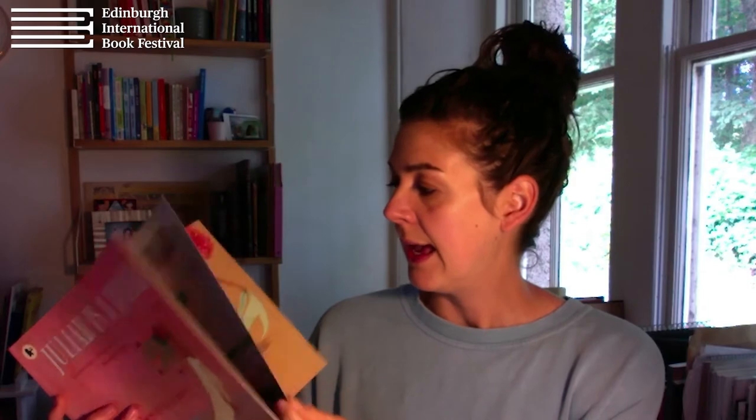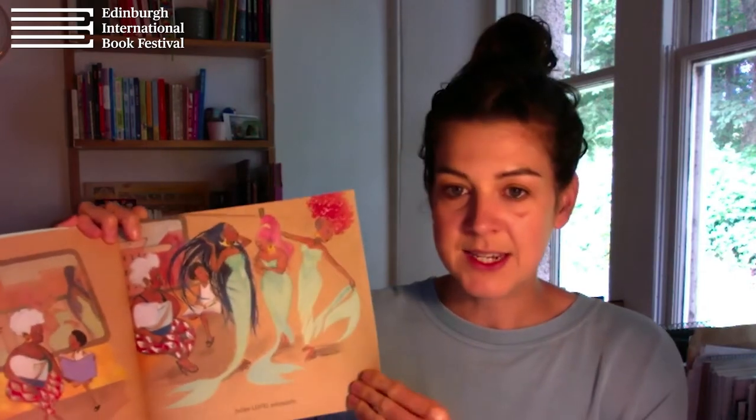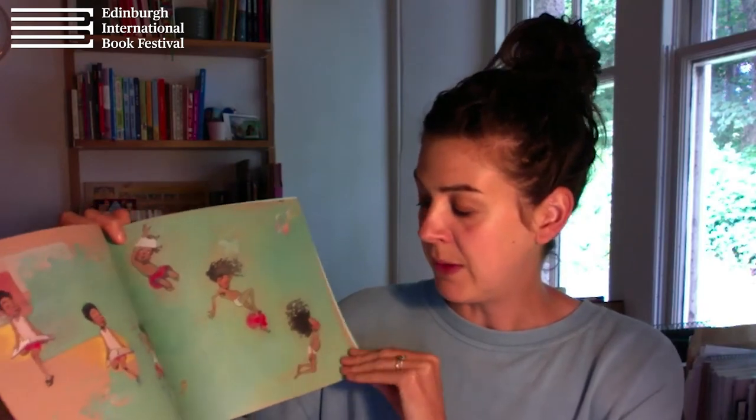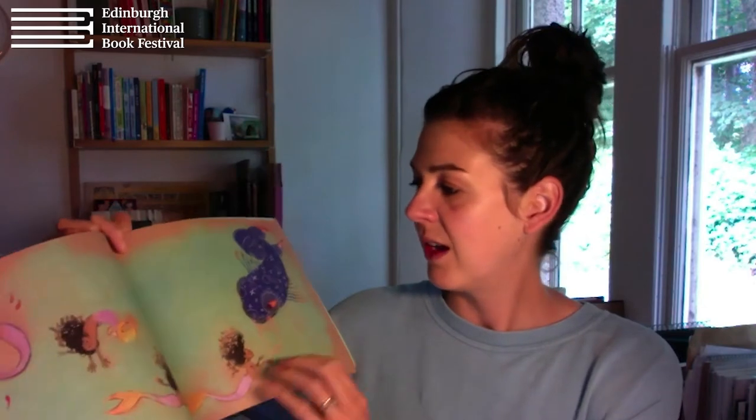Aren't illustrations great? I've got a couple of examples I wanted to show you. This is a book I didn't write or illustrate — it's by somebody called Jessica Love, called Julian is a Mermaid. There's hardly any words in it, just lots and lots of pictures. It's about this little boy Julian who's obsessed with mermaids. We start off with him reading a book about mermaids, then we can see his imagination take hold and he starts seeing them everywhere, imagining becoming one himself and swimming with the fishes in these wonderful colourful scenes.